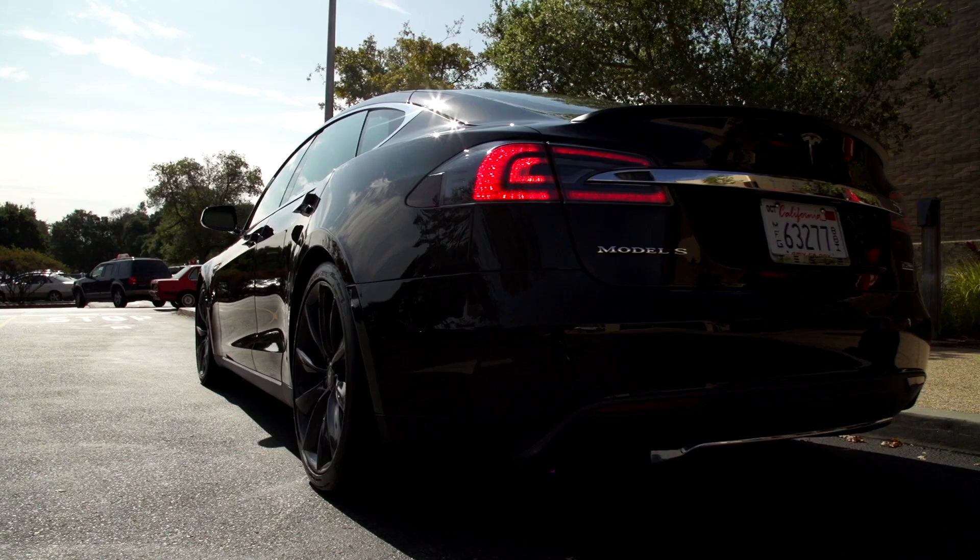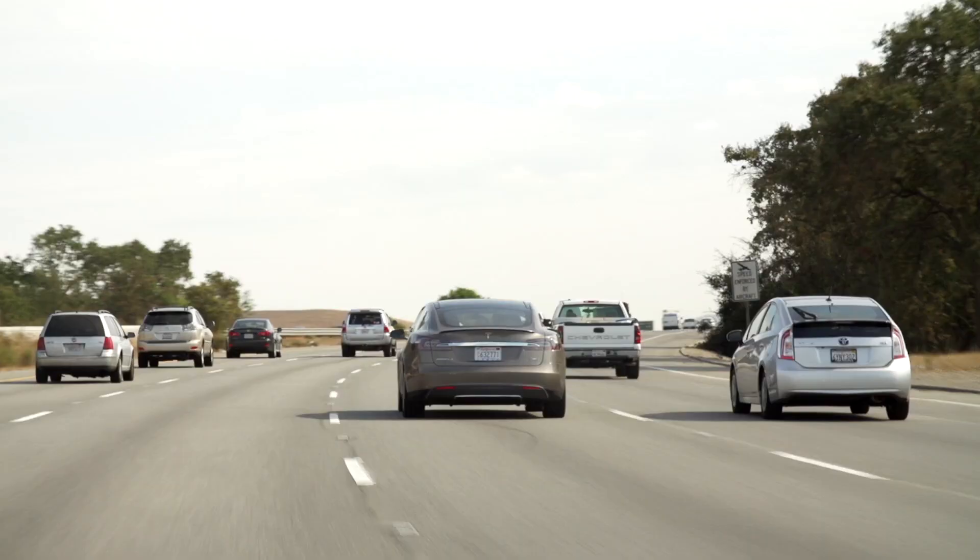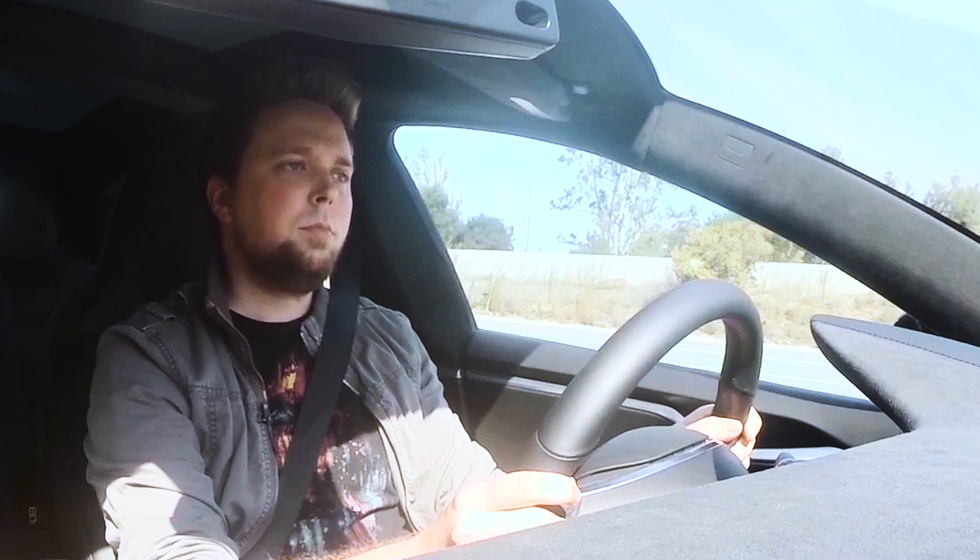One point right off the bat: Tesla's auto steering stuff doesn't turn the Model S into a full-blown self-driving car. You don't get to hop in the car and punch in your destination and just conk out for a nap. You still have to pay attention, you still need to keep your hands on the wheel, and the features are primarily useful for making your highway commutes less painful.